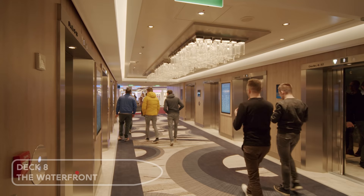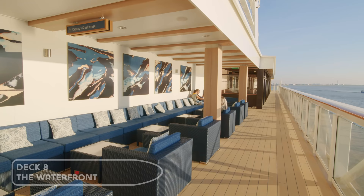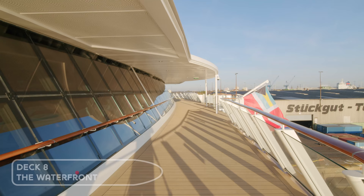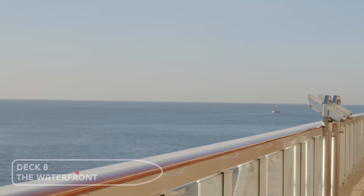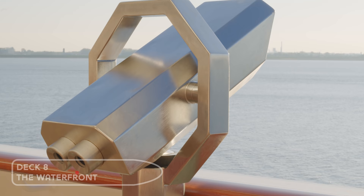Down to deck eight, we're going to take a look at another favourite — the Waterfront. It's an outdoor promenade deck with a bar and à la carte dining from some of the speciality restaurants. It's the perfect place at sunset to relax and watch the world go by.